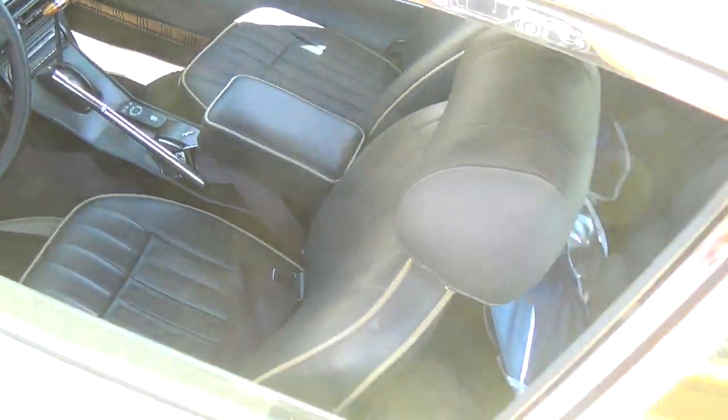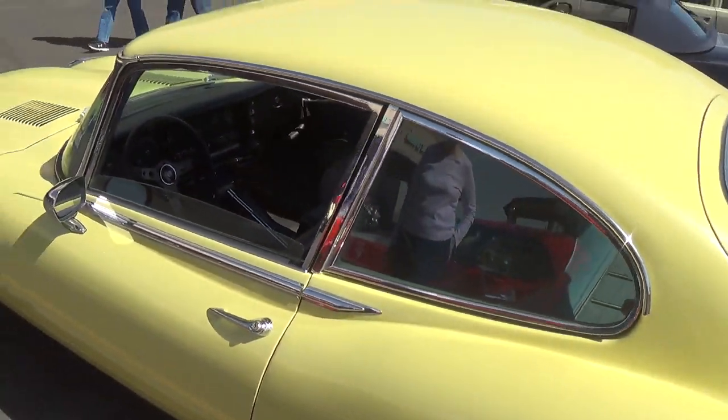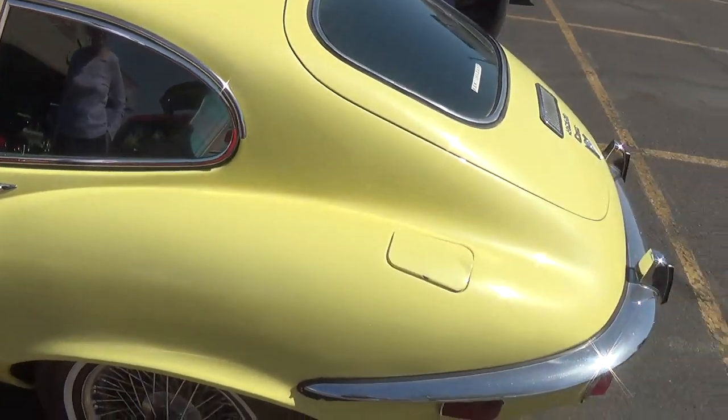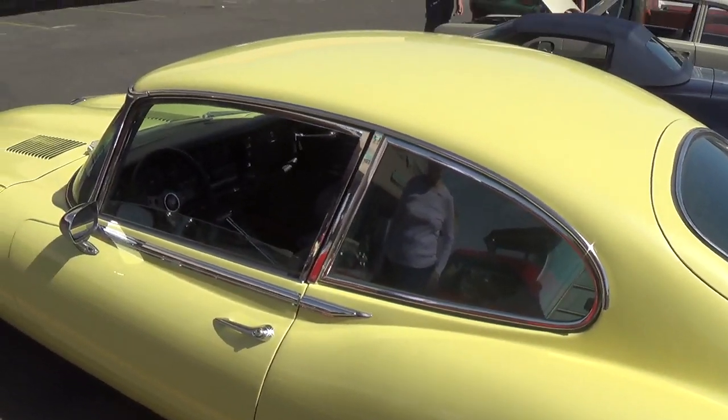Nice interior. Nice car. I remember you used to see these all the time — you just don't see them much anymore. Who makes that car, Doug? A Jaguar.